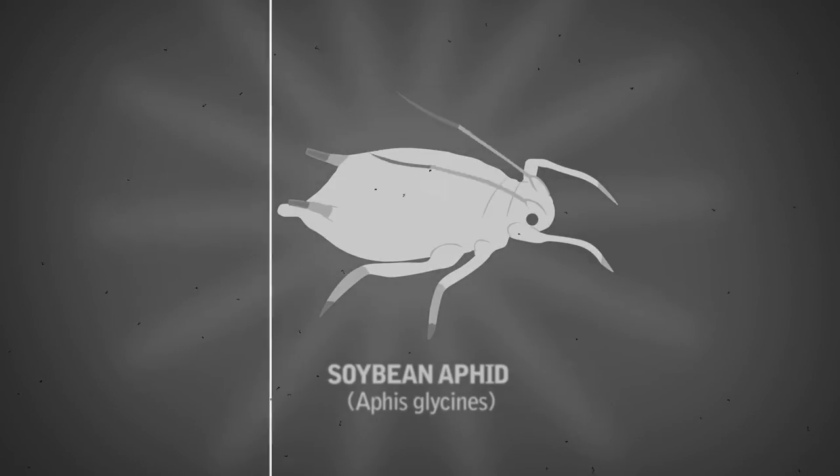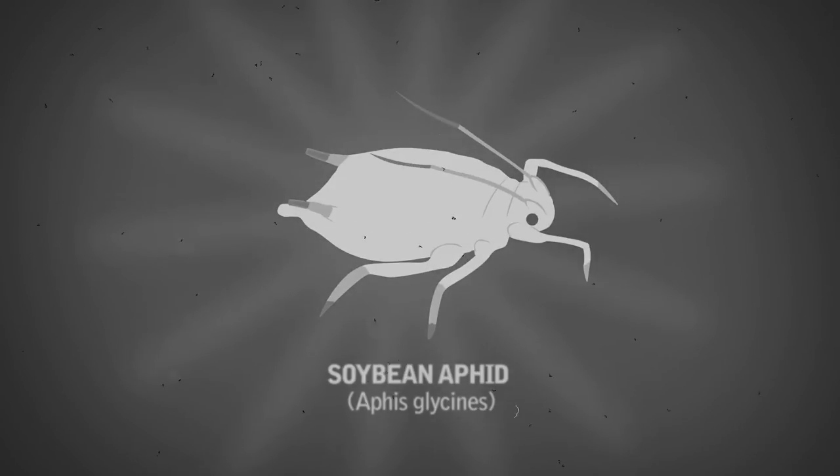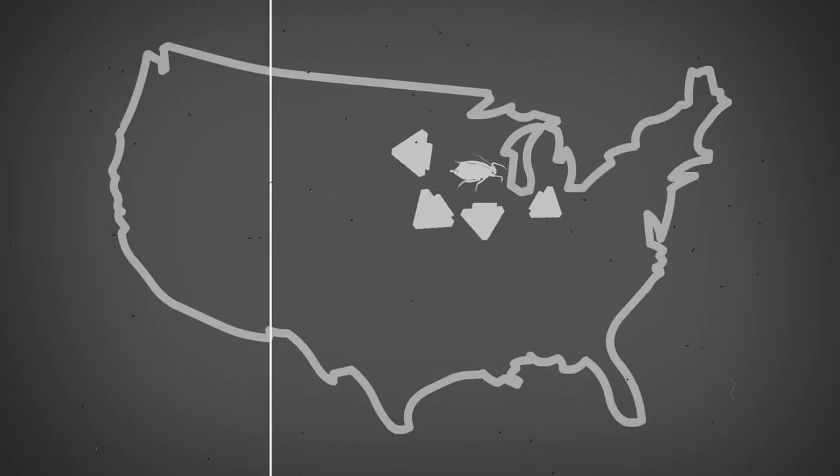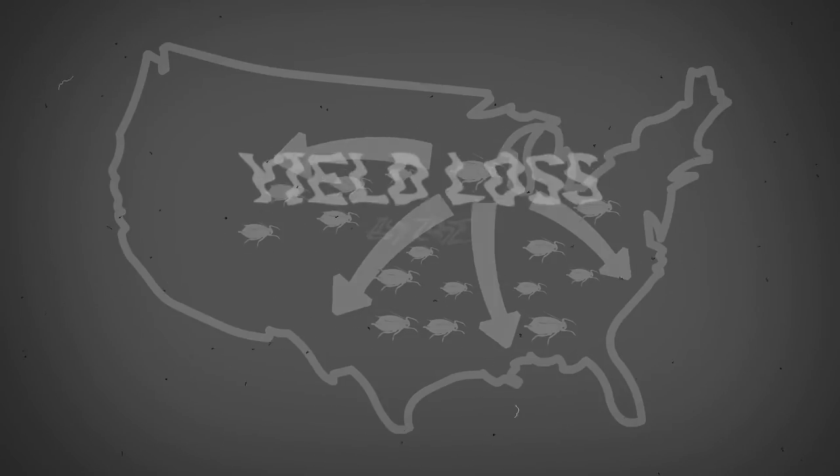Aphis glycines, commonly known as the soybean aphid, was first confirmed in U.S. soybean fields in the year 2000 and continues to cause economic damage with each season.